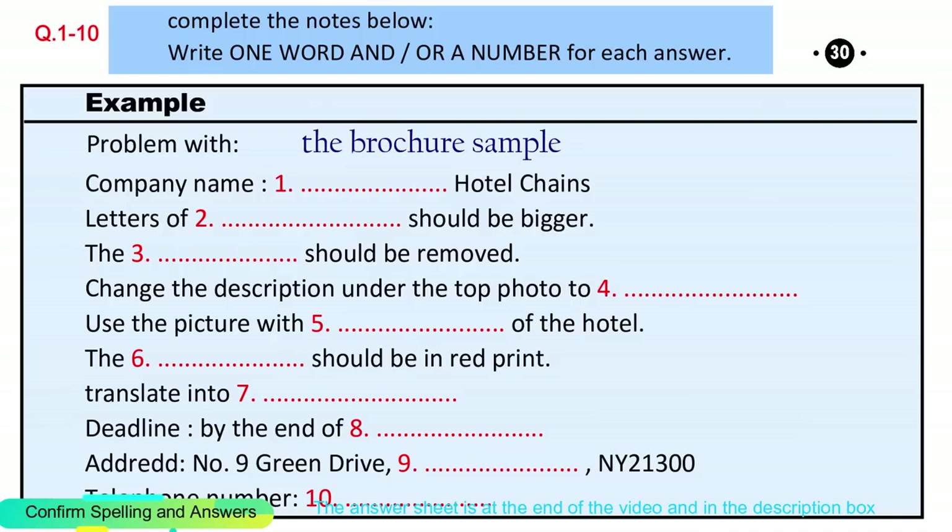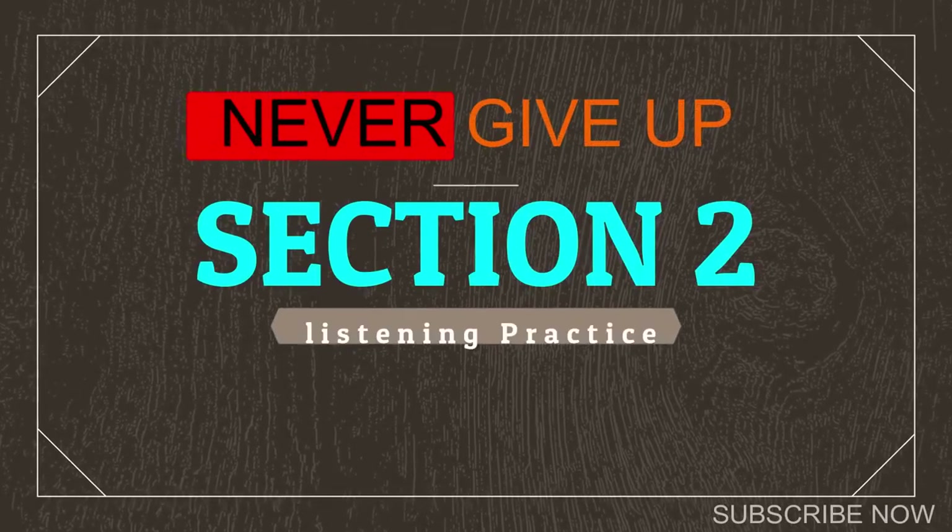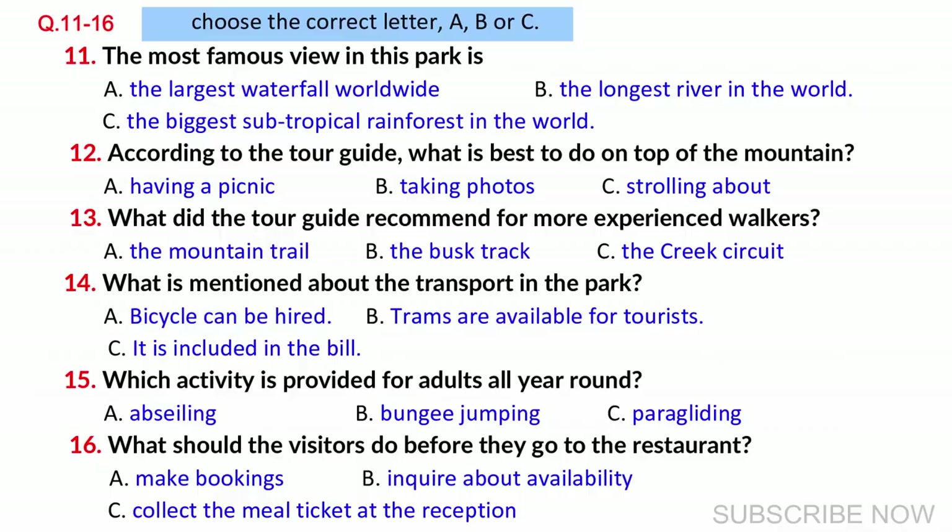Now turn to Section 2. Section 2. You will hear a guide talking to a group of visitors about a national park. First, you have some time to look at questions 11 to 16.